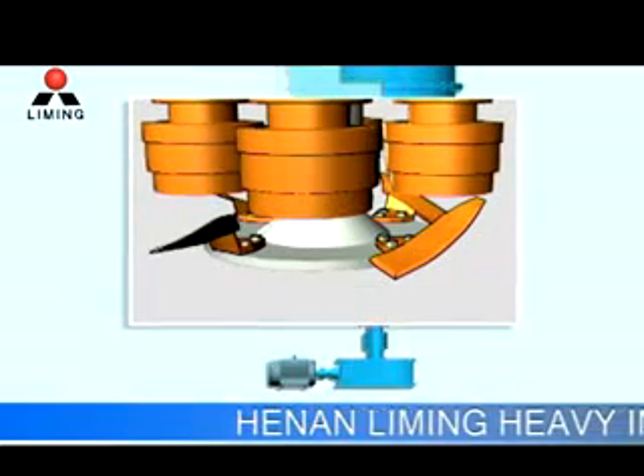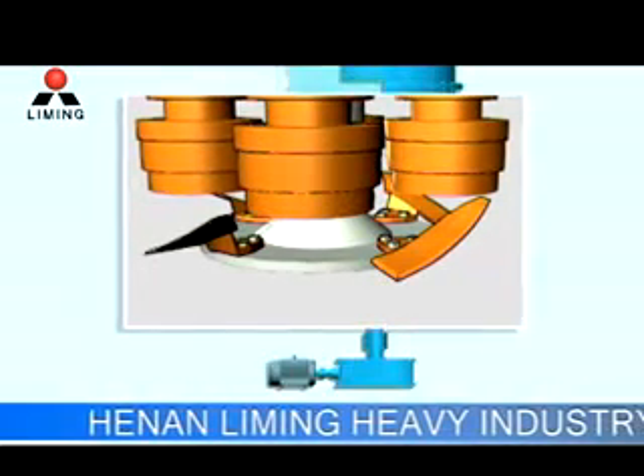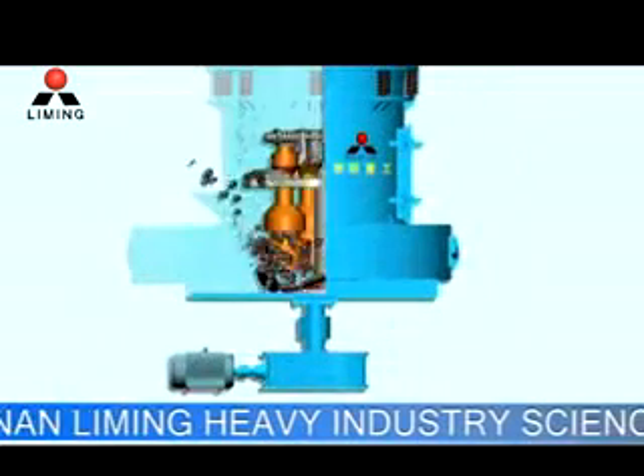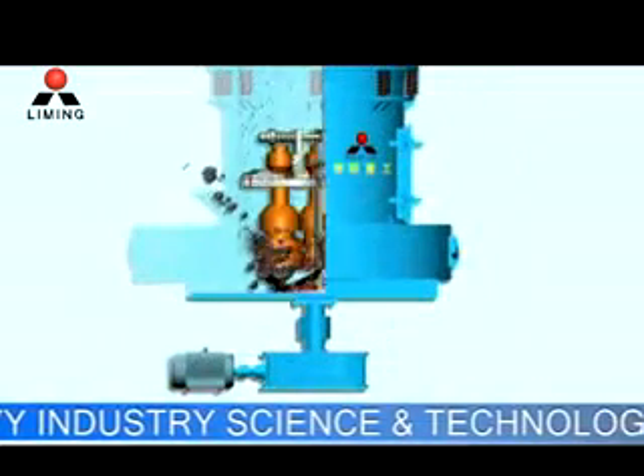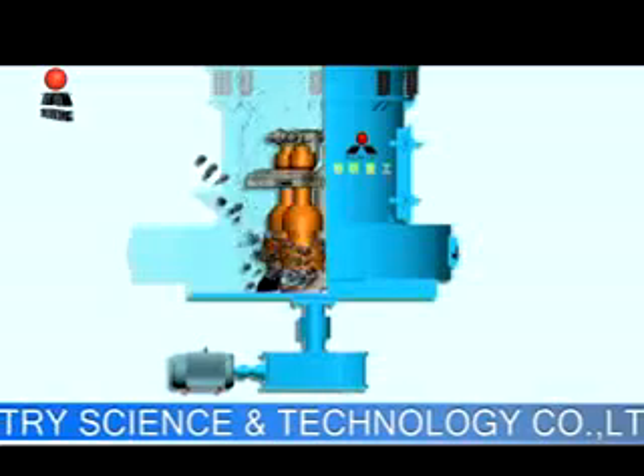Materials are fed into the space between rollers and shovels when they are turning, and then are ground by the pressure produced when rollers are turning. Thus powder is made.